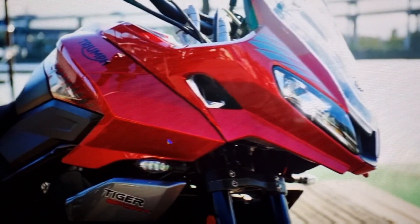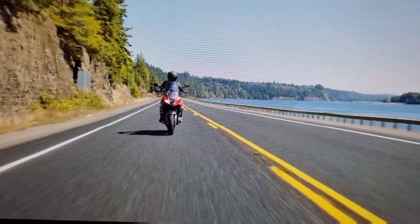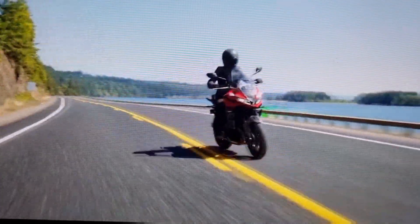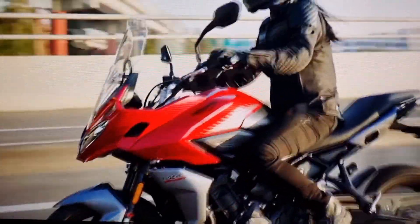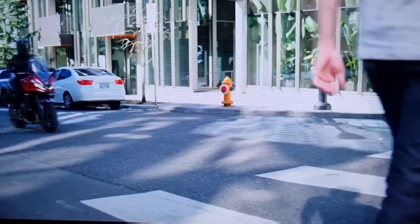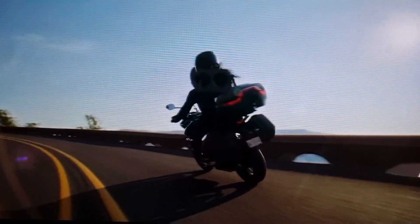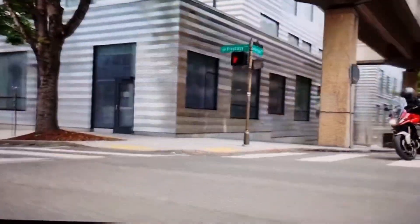Triumph have stated that they aimed this bike squarely at versatility. You can commute with this bike during the week, hit the twisties during the weekend, or even add their color-coded luggage and the Tiger Sport will become a comfortable, easy-to-handle tourer.